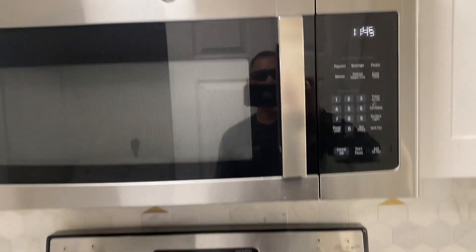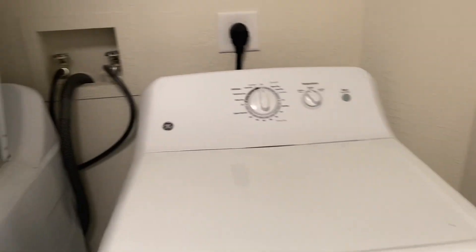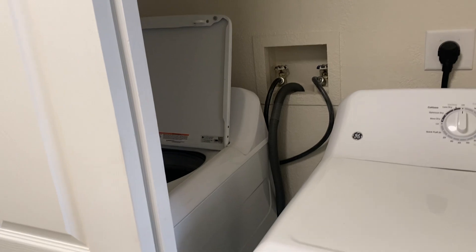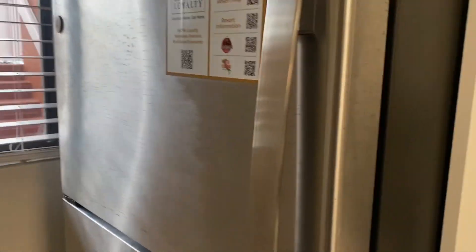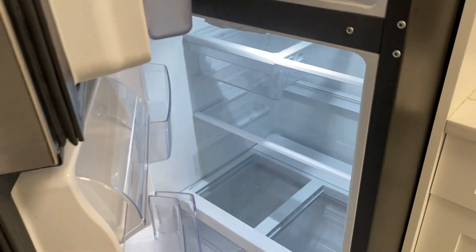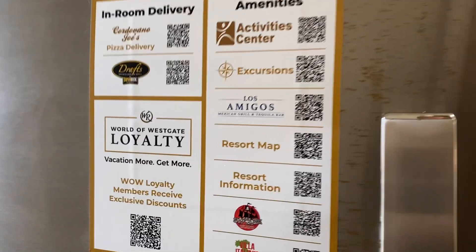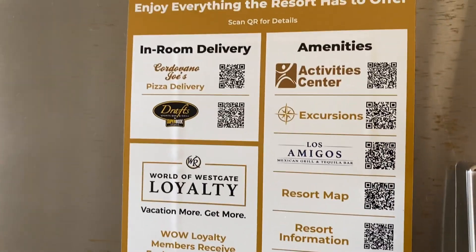The microwave works just fine, the toaster works great, and right behind me you'll have a washer and dryer which also works just fine — it does come with laundry detergent. The fridge and freezer are both operational. You'll see a lot of QR codes here to have pretty much any food item delivered while you're staying.